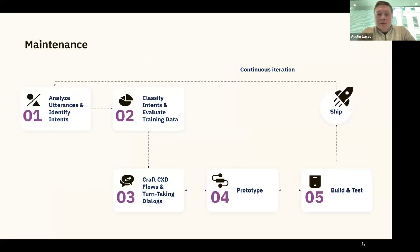Here's a quick diagram of that cycle: analyzing utterances and conversation reviews is where you start, then you classify them into intents, do the full conversation design process — prototype, build, test — and then after shipping, the line goes back to the start. It's a continuous circle of always looking at things and making sure you're staying fresh on your content. I'd compare it to how our knowledge base team works — always reviewing articles for relevancy and making updates.